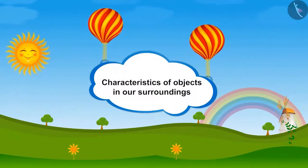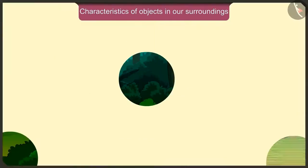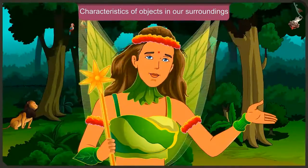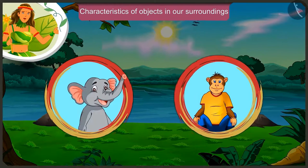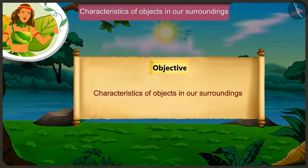Friends, today in this video, we will learn about some characteristics of objects around us through the conversation between Appu the elephant and Jagu the monkey.